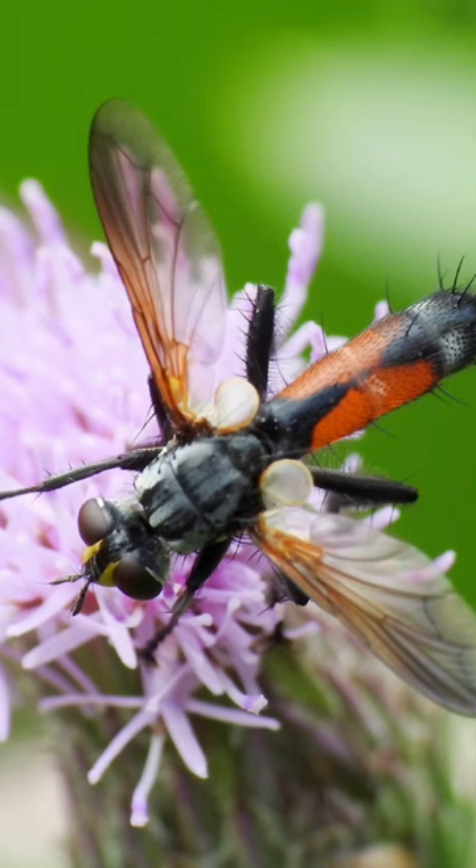This might look like a regular housefly, but it's not. This is called a tachinid fly. The adults feed on nectar and can be very important pollinators.